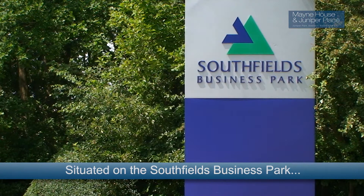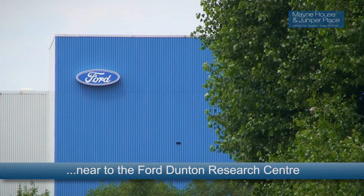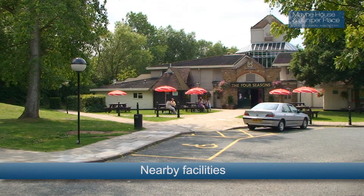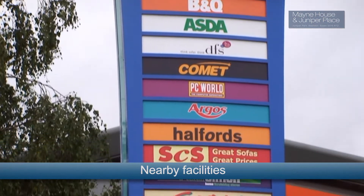The site is located on the Southfields Business Park, near to the Ford Dunton Research Centre. Nearby facilities include a Tesco Supermarket, the Four Seasons Pub and Pips Hill Retail Park.